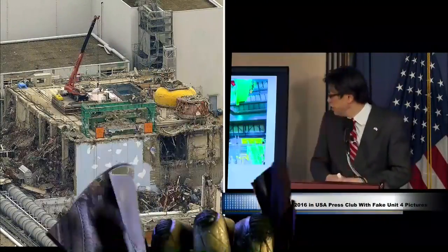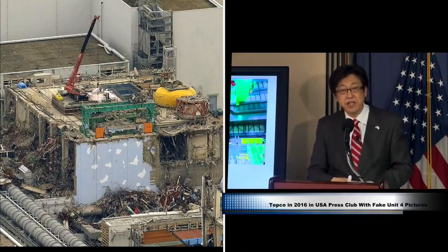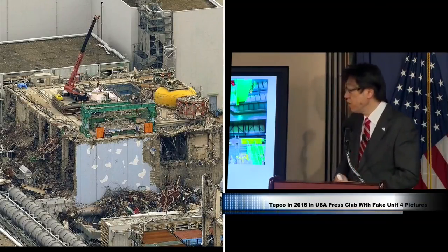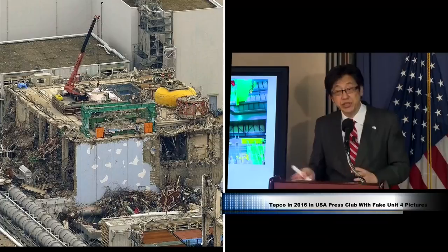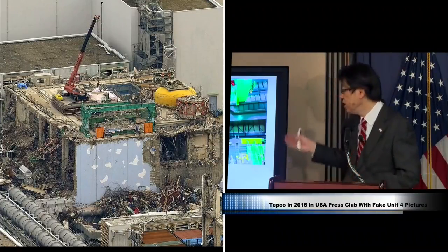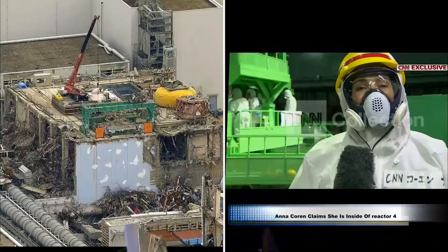Right after the accident, it was of course the emergency condition, but right now, gradually, it became the decommissioning stage — a more stable decommissioning stage. And that's that. As I mentioned, the successful completion of the dismantling of the spent fuel from Unit 4.